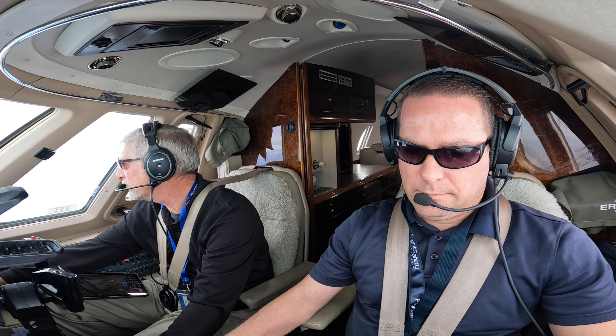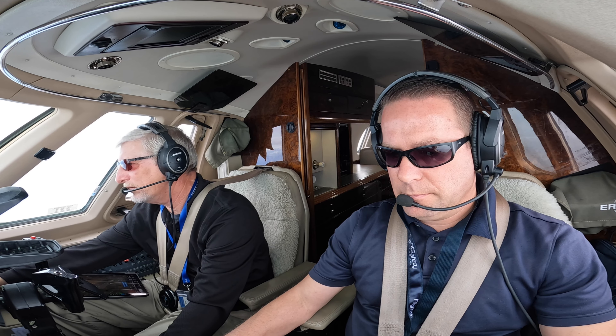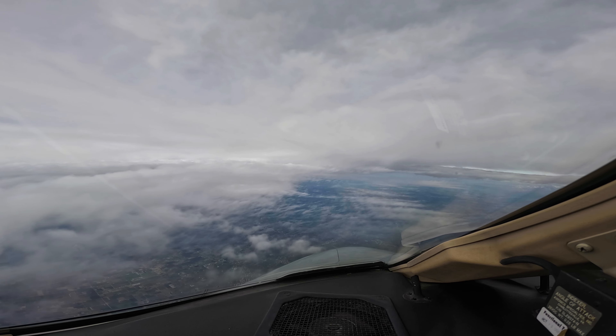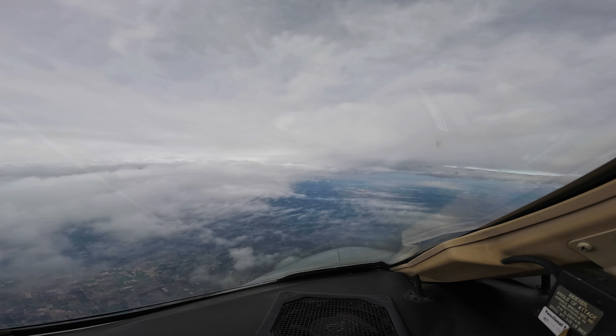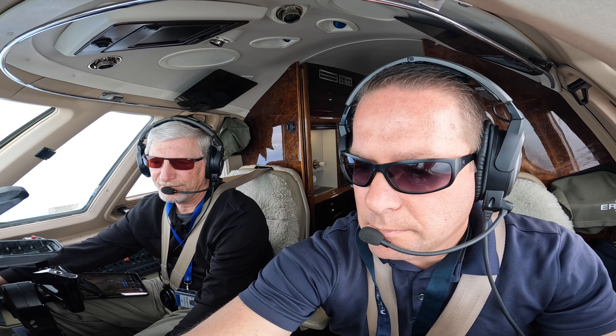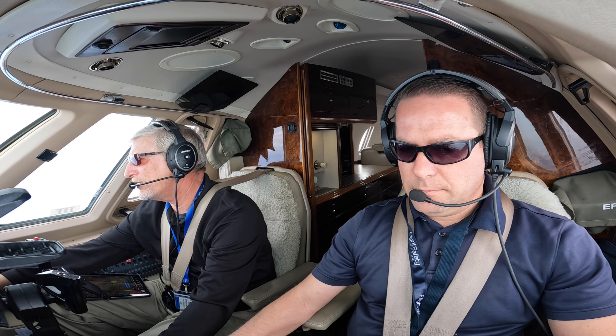Visibility 2.5 miles. Missed. Ceiling 500 broken. Temperature 12.11. Altimeter 2,995. ILS Runway 29 right in use. Landing and parking runways 29 right and runway 29 left. Advise on initial contact you have information Delta. Delta it is.